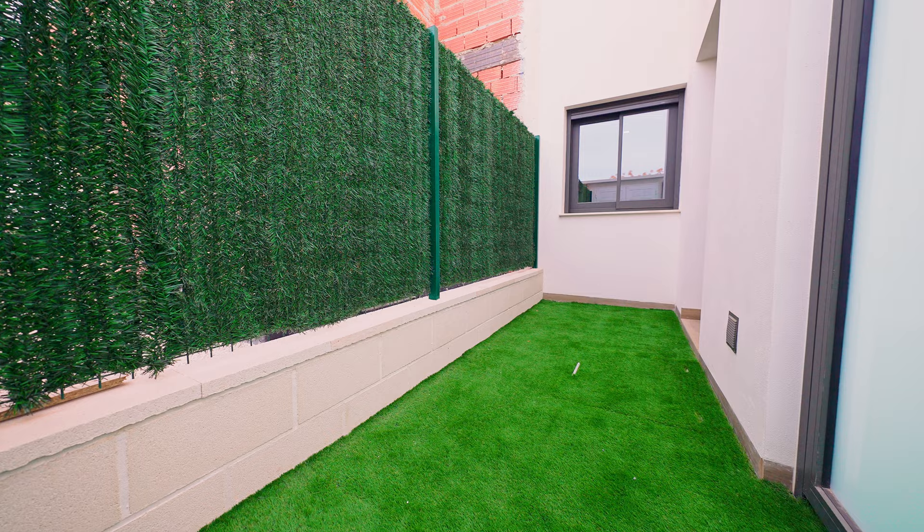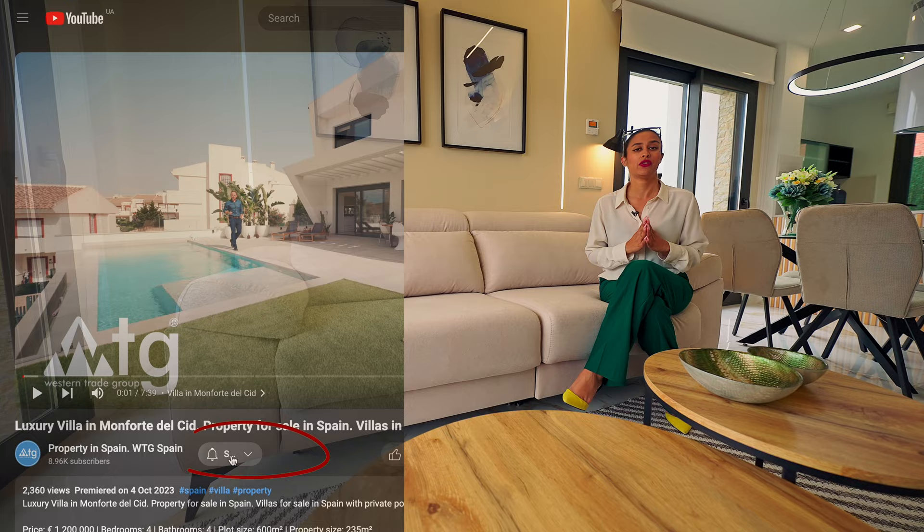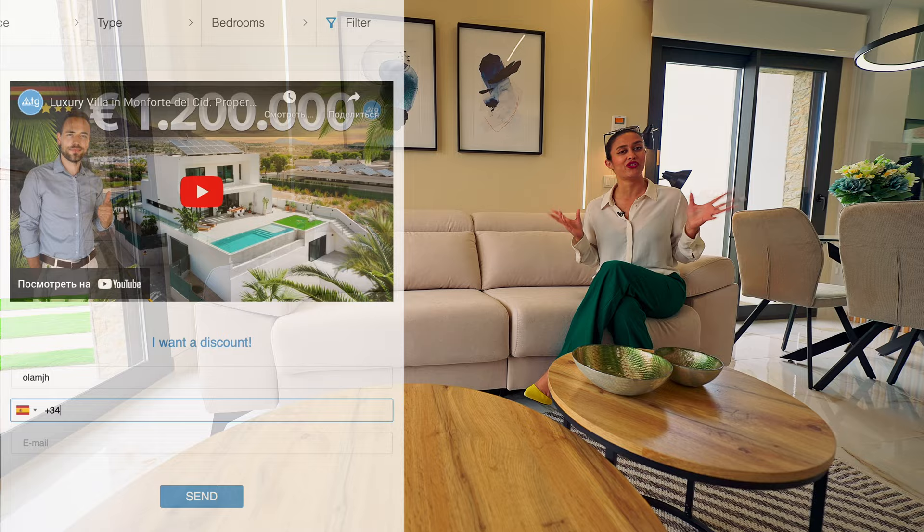I'd just like to remind you that through WTGSpain.com you can actually get a discount on this property. It's really easy — all you have to do is click on the link in the video description which says 'I want a discount', fill out the form and voilà, you will have your new price, which is valid till the end of the month.